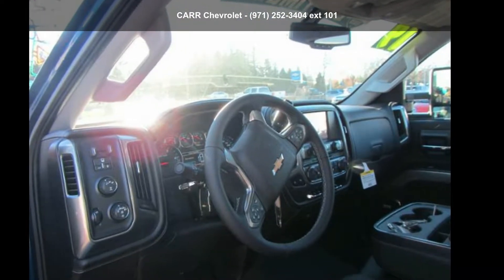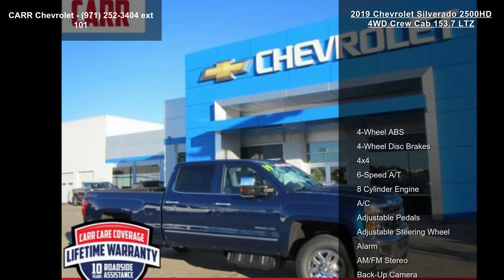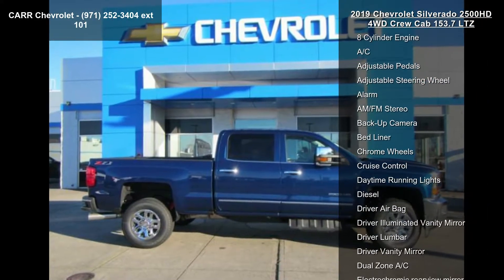Step into the Chevrolet 2019 Silverado 2500 HD 4WD Crew Cab 153.7 LTZ. This may be the set of wheels you've been looking for.